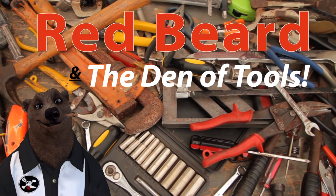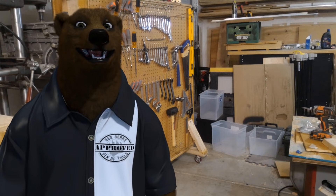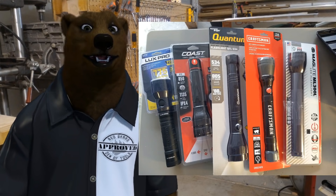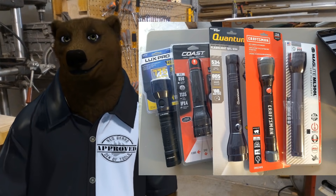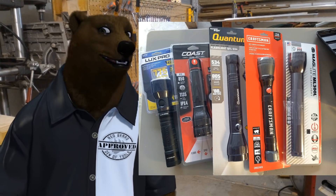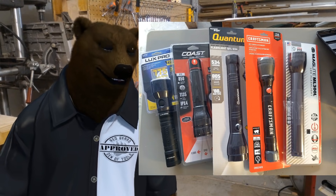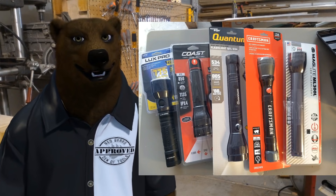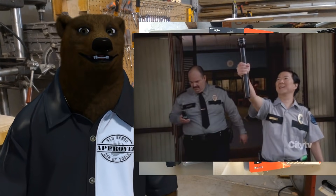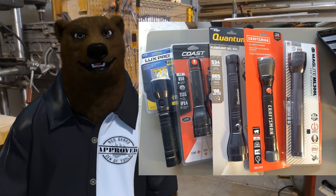Welcome to Red Beard and the Den of Tools. Hey guys and gals, it's Red, your friendly neighborhood tool bear, back again. We've got ourselves a fight — a light fight. We've got your five top budget night watchman specials: the big hefty flashlights that usually take D-cell batteries. We wanted to keep it budget-minded, trying to stay around the $20 price range.